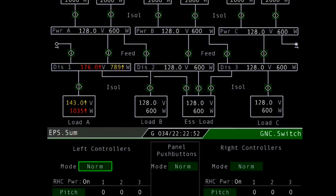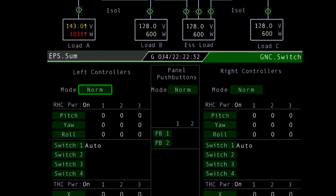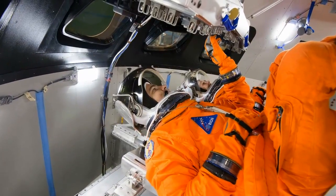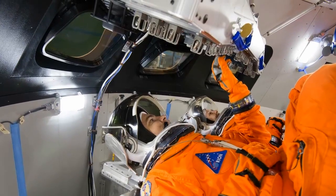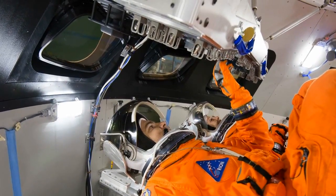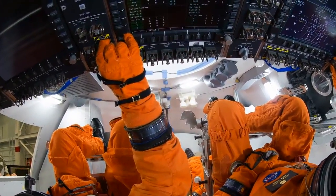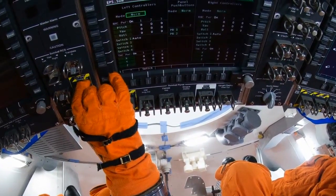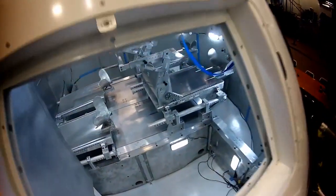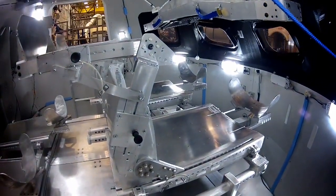One big benefit is the weight savings, because you don't have to have a physical switch. Not only is there the weight of the switch itself, but you also have the weight of the wire to the switch, and you have to have the weight of circuitry that takes that wire and feeds it into the vehicle computers. By putting that on the computer screen, you save that weight and the complexity of those wires. That gives us a lot of flexibility, and if we find certain ways we could do it better, it's perhaps easier to update the software than it is to rewire the vehicle.